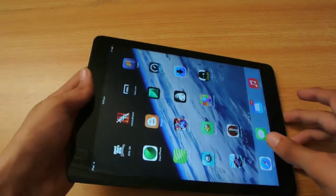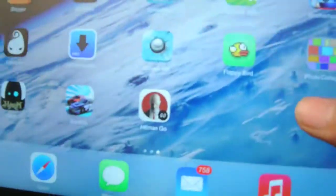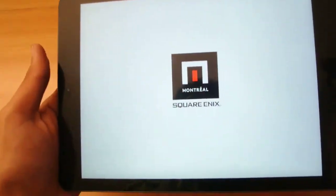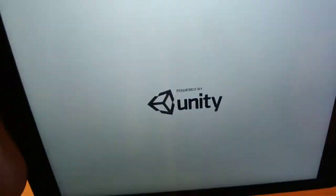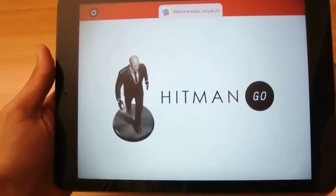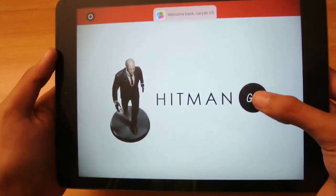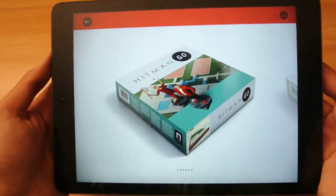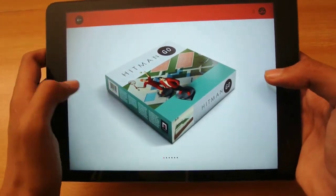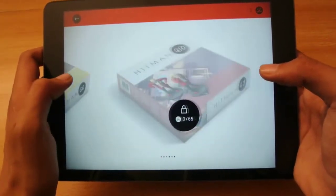Alright guys, in this video I'm checking out a game called Hitman Go. We'll be checking it out on the iPad Air, so let's see the graphics and all that kind of stuff. Hitman Go is the latest game available on iOS.